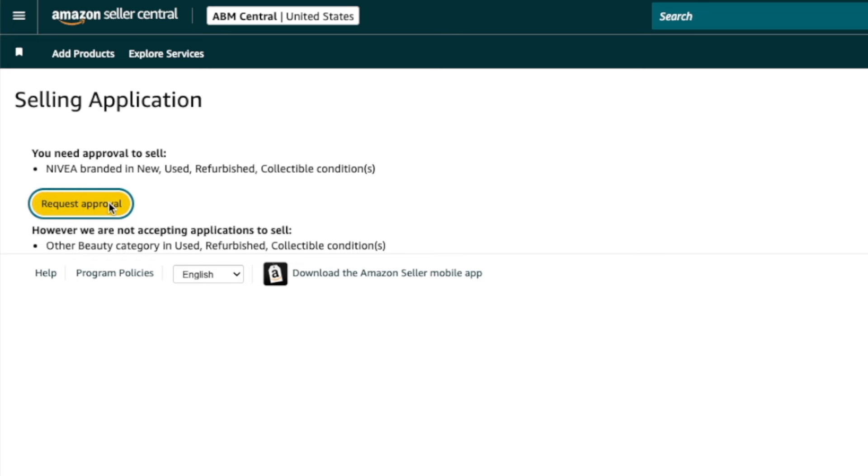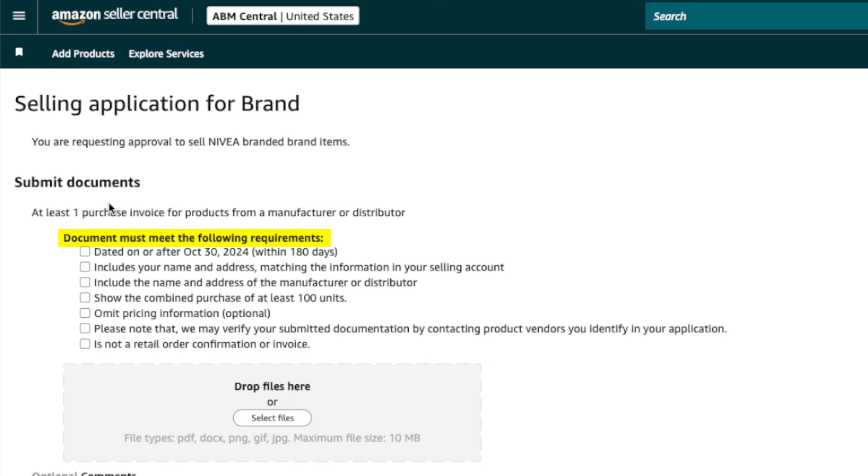To get approval, you need to submit at least one purchase invoice from a manufacturer or distributor. You can't buy from a retail store or online — those only provide receipts. You must purchase directly from the manufacturer or an authorized wholesaler, and you'll need a registered business and a resale certificate. The invoice must also show a combined purchase of at least 100 units. So before investing money in products for arbitrage or wholesale, check whether you need brand approval and can meet all requirements.